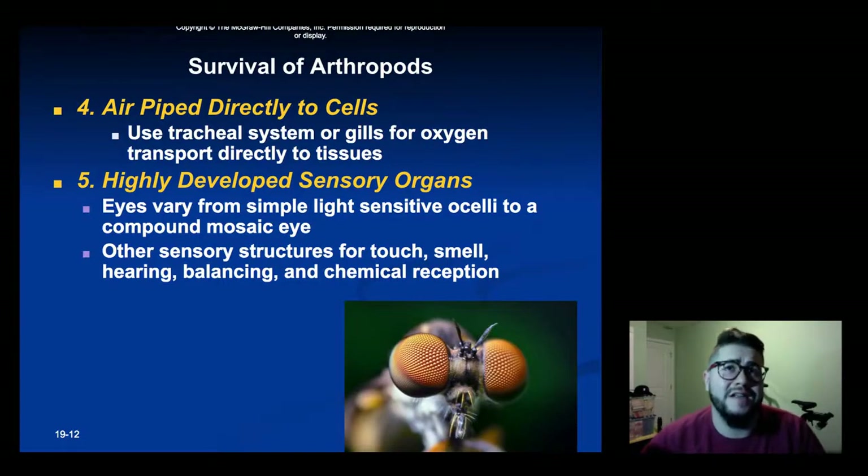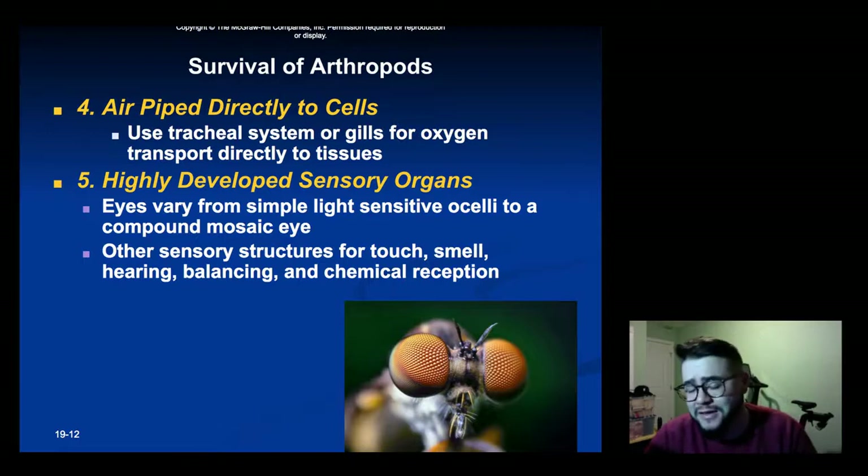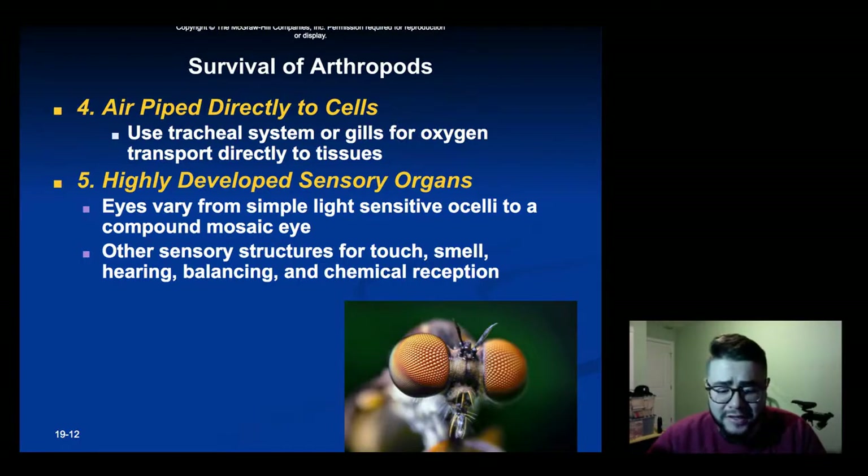Fourth reason: air can be piped directly to the cells for increased oxygen use. Having a more complex body and sensory system means a higher need for oxygen, and the body of a lot of these animals allows oxygen to be pumped directly to tissues rather than go to a central lung. And fifth: highly developed sensory organs from complex eyes to touch, smell, hearing, balance, and chemical reception that is better than any other animal we've talked about so far.